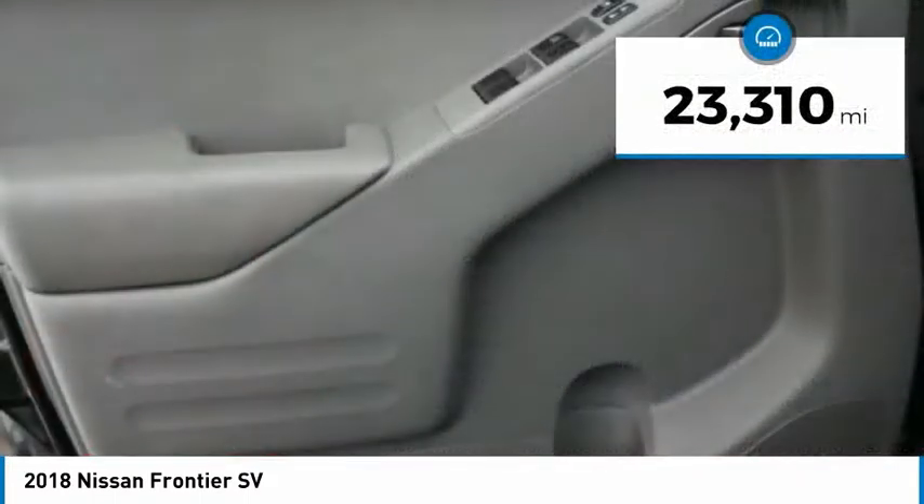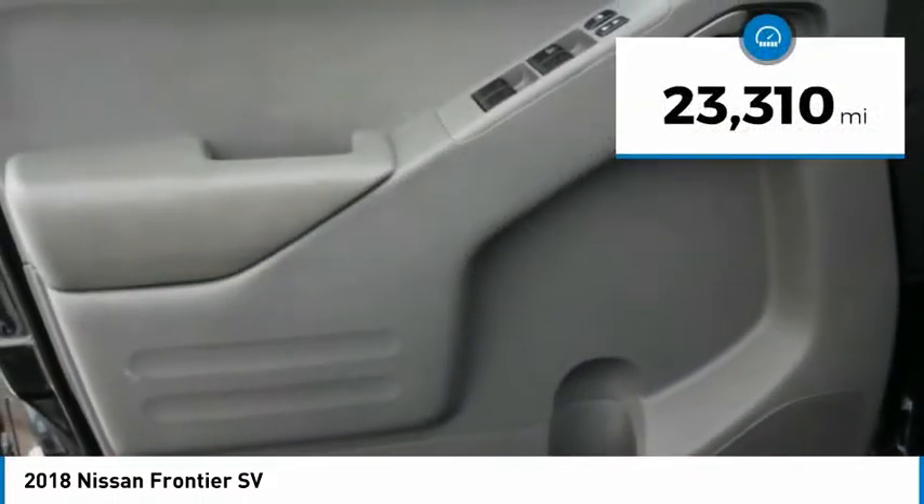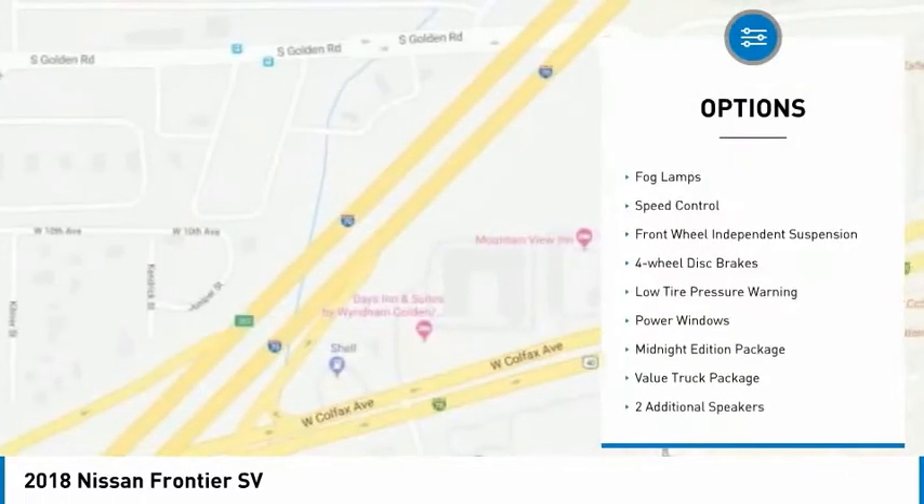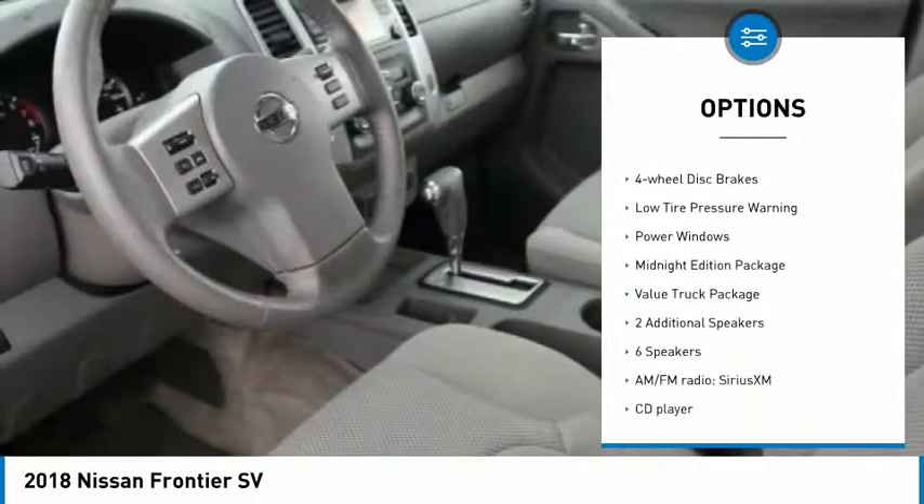This vehicle has less than 25,000 miles. Here are some of this vehicle's great options: electronic stability control, traction control, rear step bumper, and remote keyless entry.